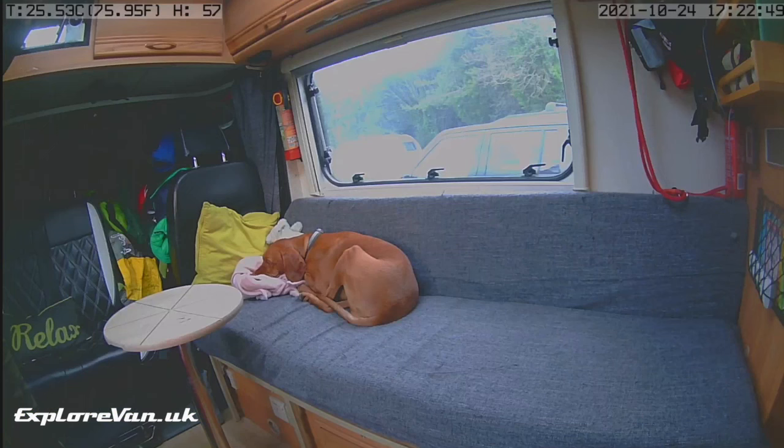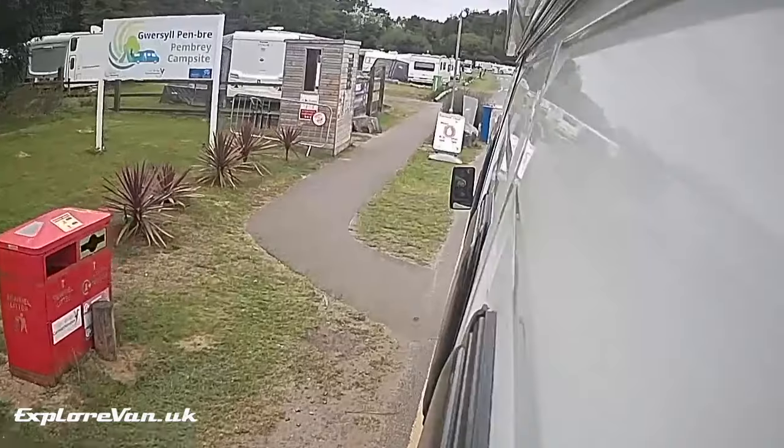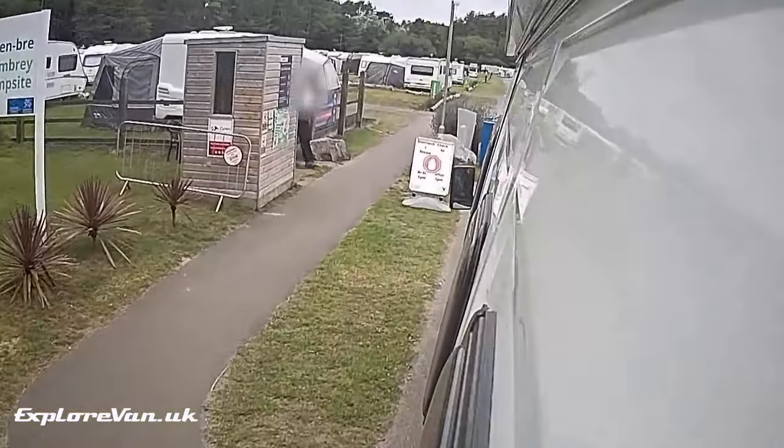Although we rarely leave our dog alone in the van, when we do, our cameras help us keep an eye on her and the environmental conditions to check she's okay. And finally, we sometimes lift footage from the cameras for our trip videos.